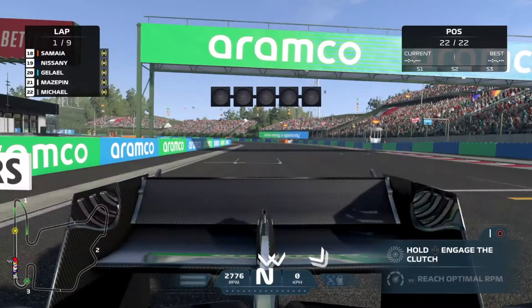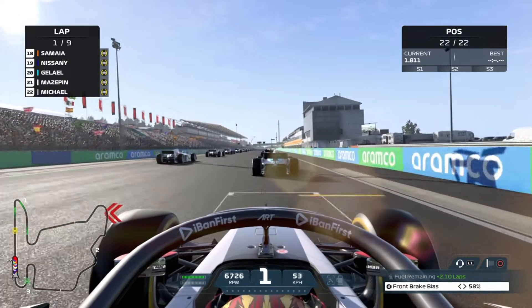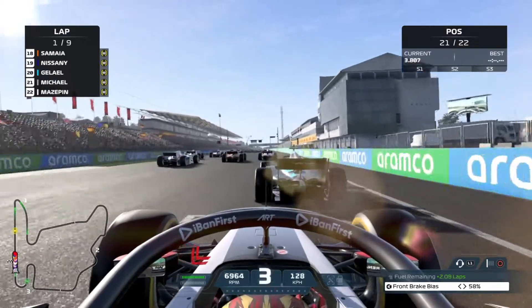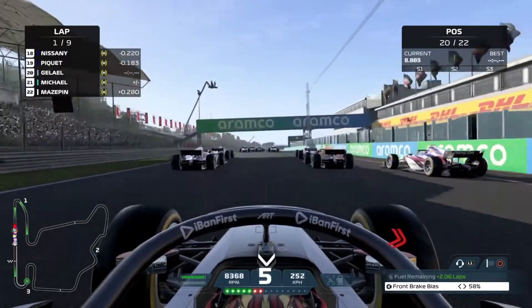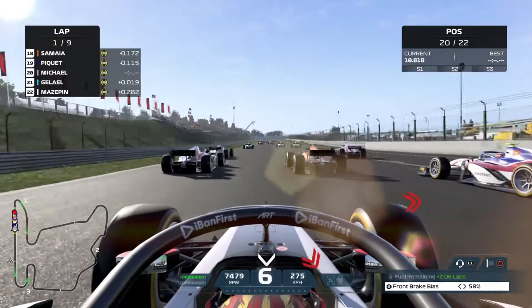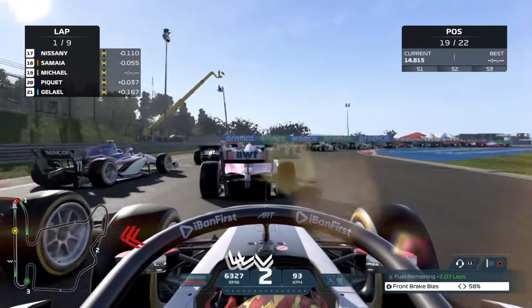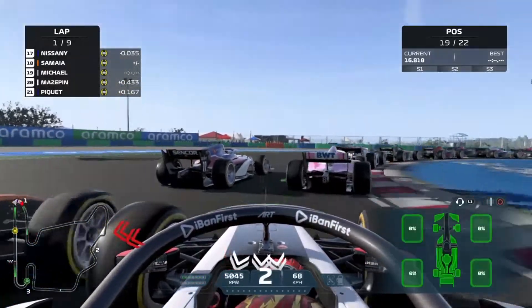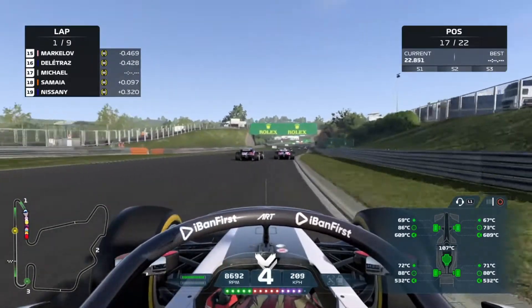Ladies and gentlemen, we are on the grid in P22, starting last in the Hungarian Grand Prix. Five lights and away we go — getting a beautiful launch right off the start. We pass Mazepin immediately, then make up a position on Galael, already up into P20 before even reaching the first turn. We go for the deep dive, running into the back of Markelov but managing to get through without any damage whatsoever.